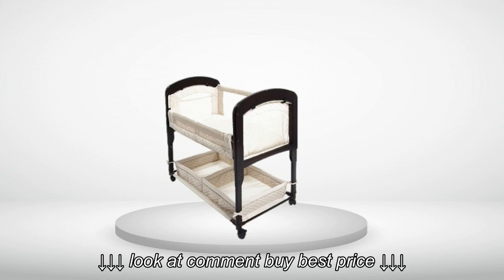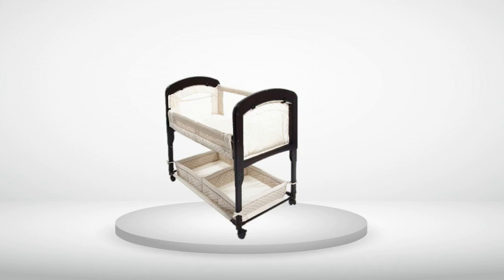Review number 7: Bought this for a baby shower gift and the mother loves it. Review number 8: I was really pleased with this bassinet. Love the look, sturdiness, and bottom storage.